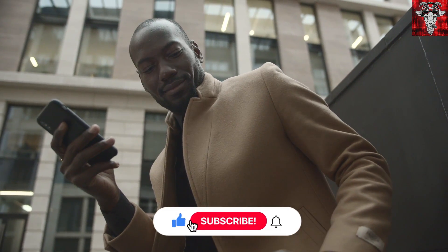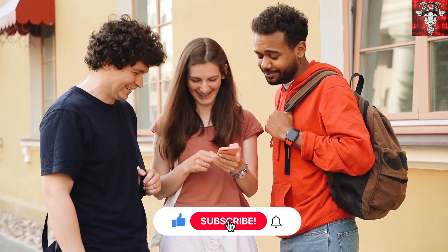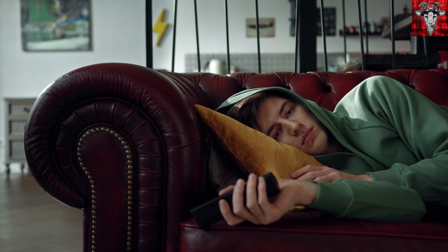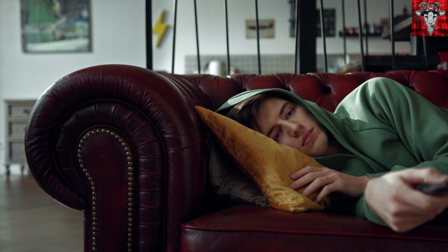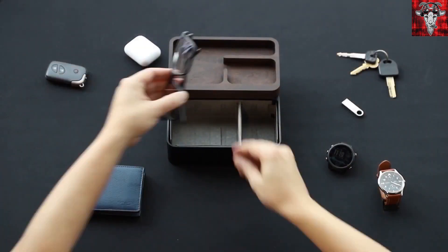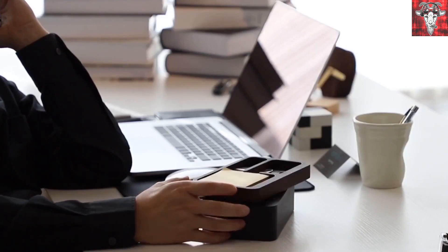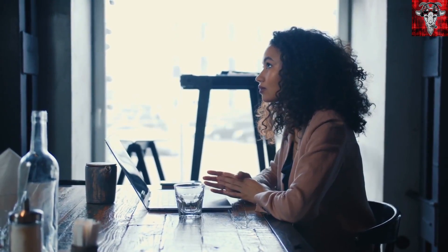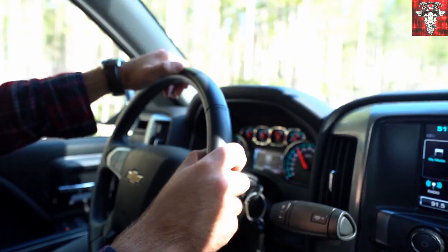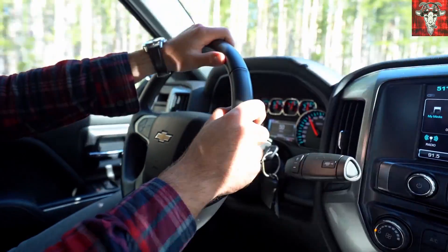Hit that like button and leave us a comment on your favorite gadget. If you're already subscribed, thank you for joining our awesome community of tech heads. Now, the Mordico Revolve Tray Box — it's multifunctional and can hold your pen, phone, coffee cup, glasses, or any other small items to help keep your desk clutter free. It can also charge your phone using its built-in USB port. Just $78 on Amazon.